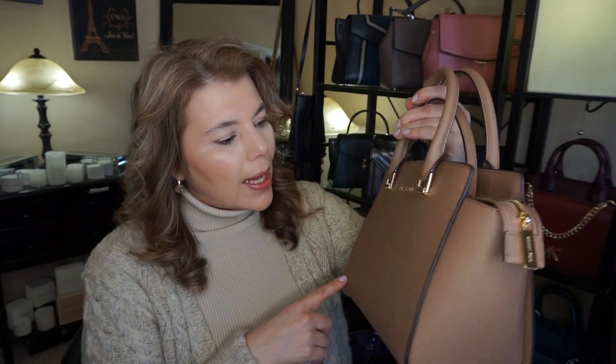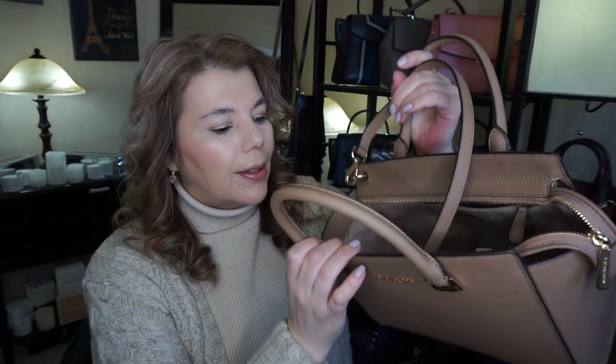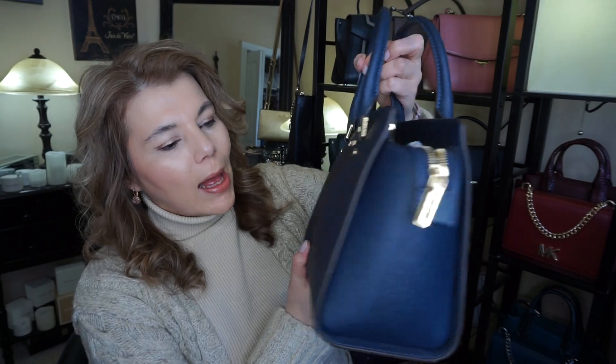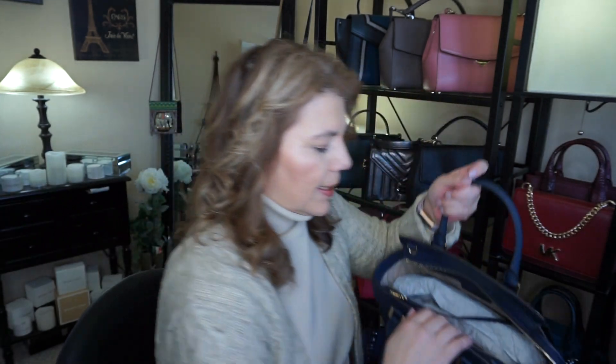I believe it was in December when I picked up the dark khaki Selma in the first generation leather — the crosshatch generation leather — and that one also has no key fob.